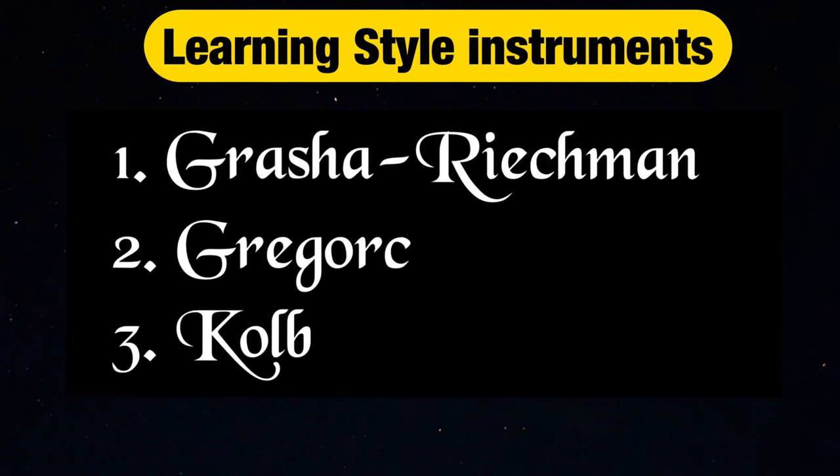Today I'm going to talk about the popular ones used by past researchers, which are the Gratia Richmond learning style instruments, the Grigord learning style instruments, and the Corb learning style instruments.